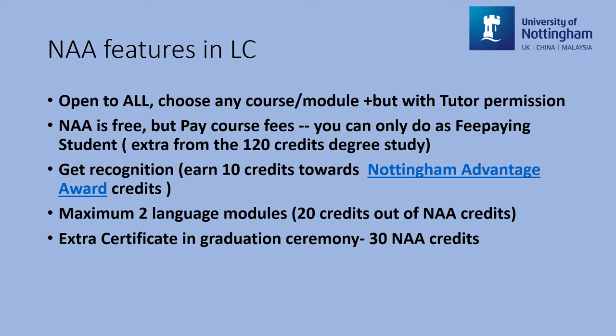Last but not least, if you have accumulated 30 NAA credits or more, you will be awarded an extra NAA certificate in your graduation ceremony.